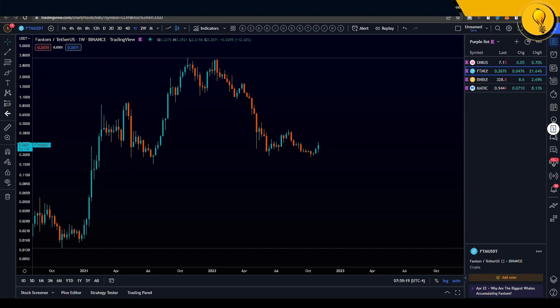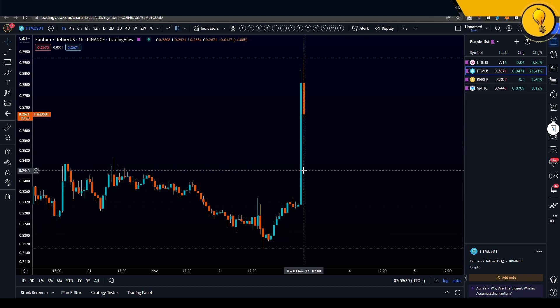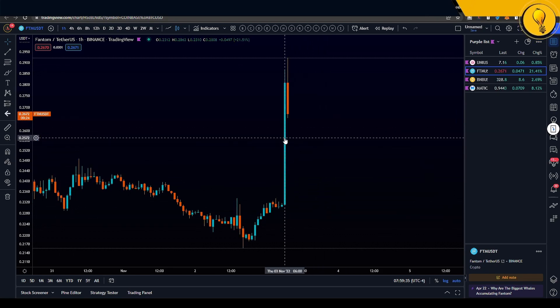Now I picked FTM because it is trending on Twitter, and why is it trending on Twitter? It's because of this massive pump that it had in an hour — one hour. This is a good 21% to the upside. We're seeing a bit of a pullback, but this candle has people excited.